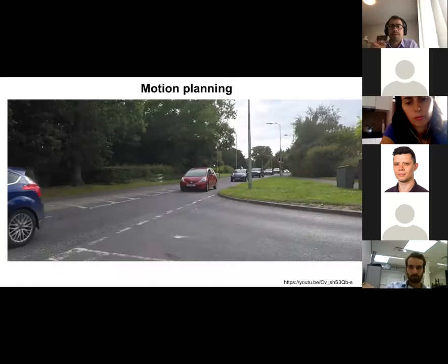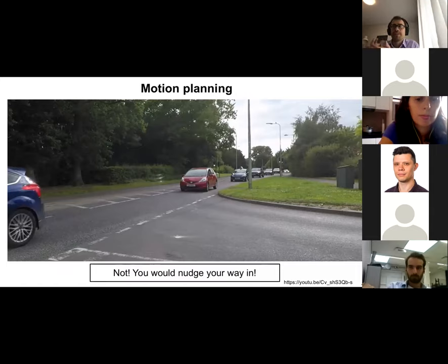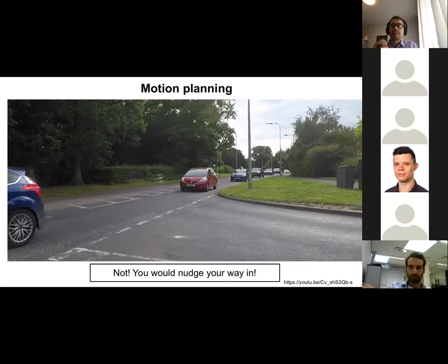The more interesting problem is interaction. Consider merging onto a road with many cars — you would probably not wait there forever. What you actually do is match your way in: move a bit forward, see if someone slows down or a gap is big enough, hope for the best, and see if the other driver lets you pass. If they let you pass, you merge safely; if they ignore you, you stop and try again. Your actions affect what others do, and what they do affects you — this is what we are trying to incorporate into motion planning.